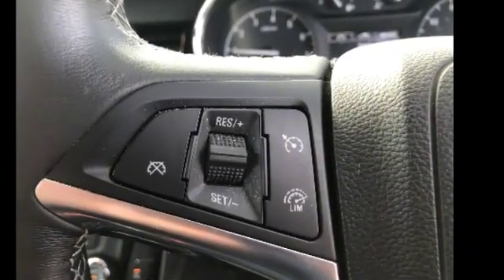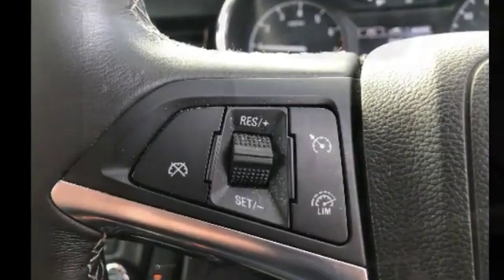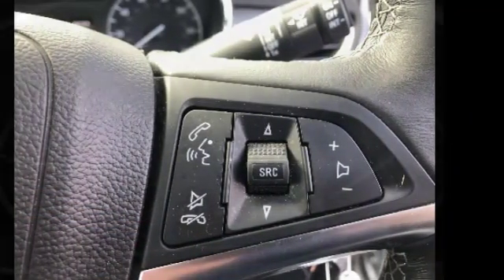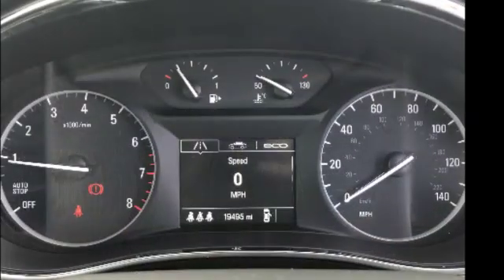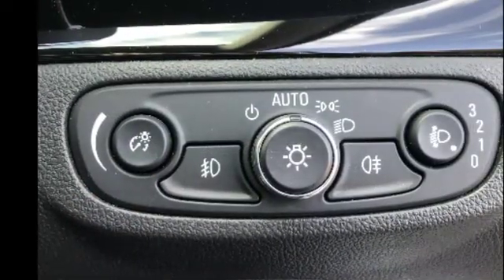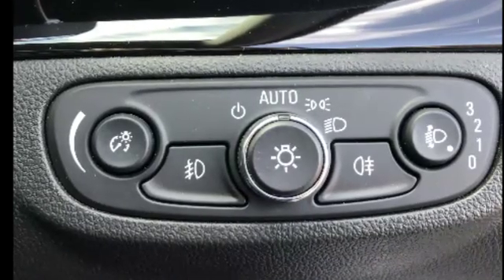Steering wheel functions including cruise control, trip computer, radio station search, mobile phone functions and volume control, automatic headlight function along with fog light activation buttons.